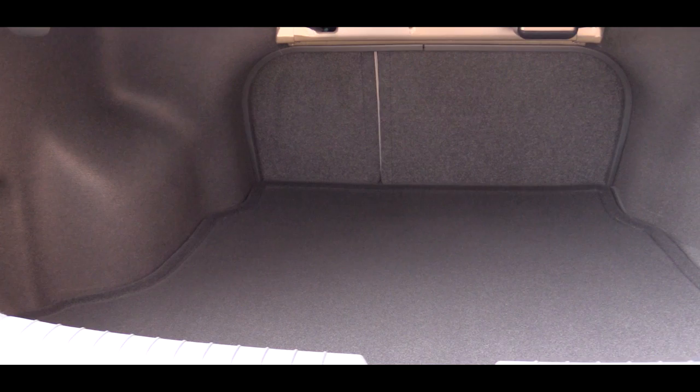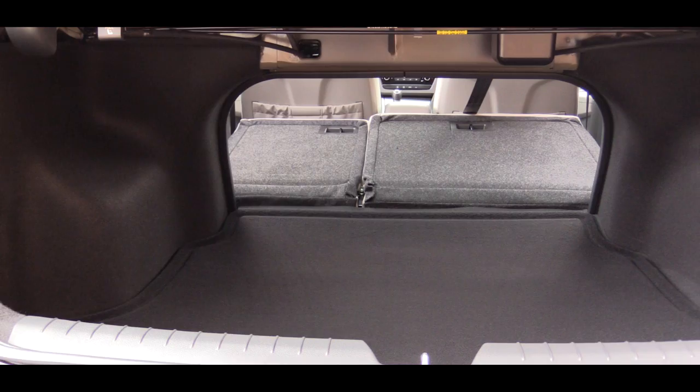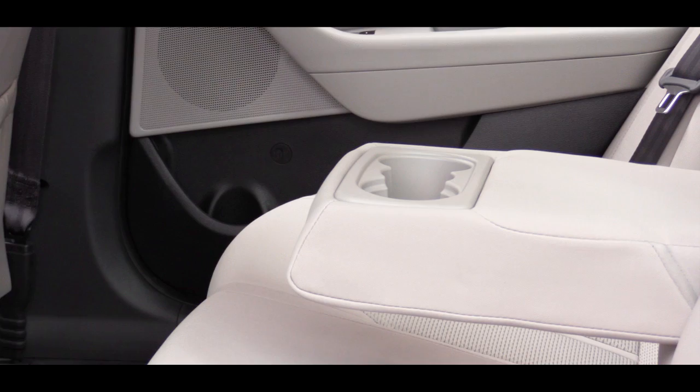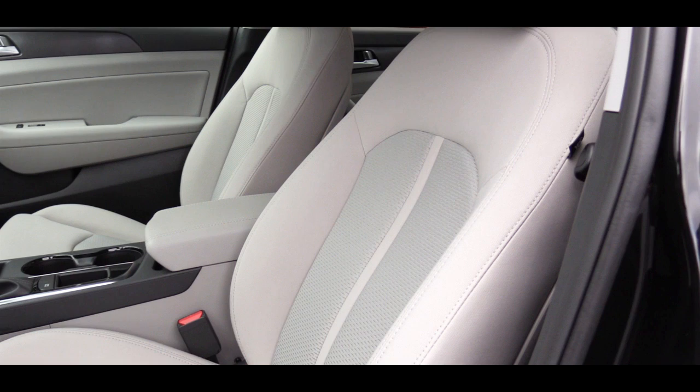Now that we're around back, cargo capacity comes in at 16.3 cubic feet, and there is a 60/40 split-fold rear seat for additional space if needed. Rear legroom is 35.6 inches — for reference, I'm an even six feet tall, and this is how much space I had back there. Rear passengers also get a center armrest with cup holders.